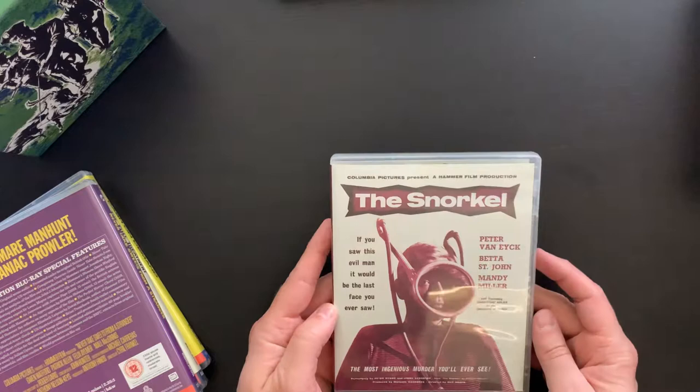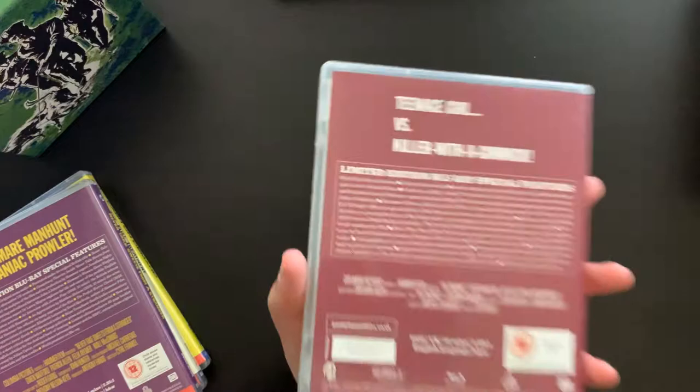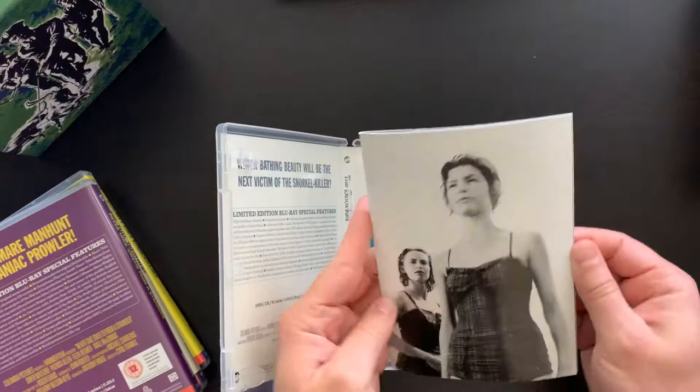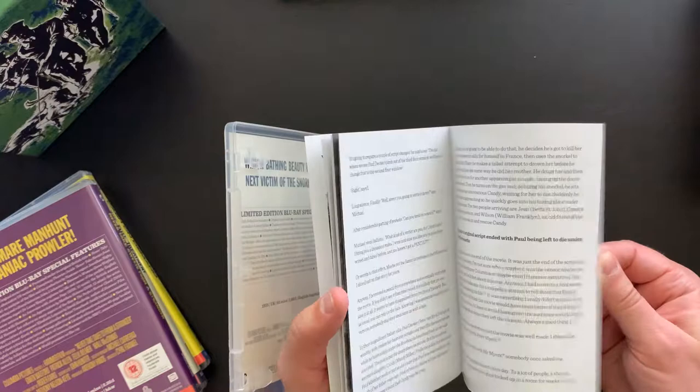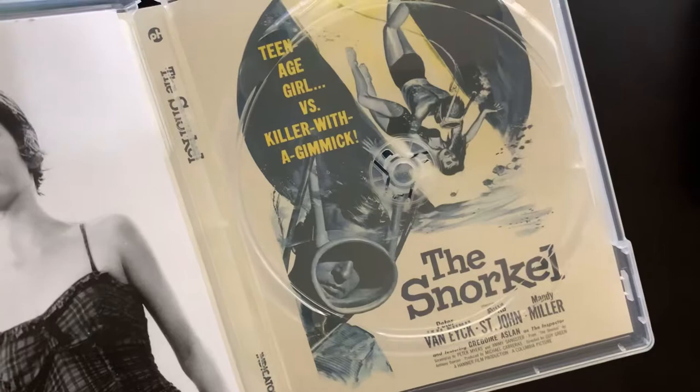So the first is The Snorkel. 'If you saw this evil man, it would be the last face you ever saw.' From Columbia Pictures — 'The most ingenious murder you'll ever see.' There are the extra features on there. 'Teenage girl versus killer with a gimmick.' There's the booklet on that one, the disc, and some cool alternate artwork.